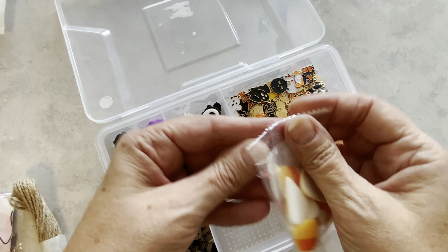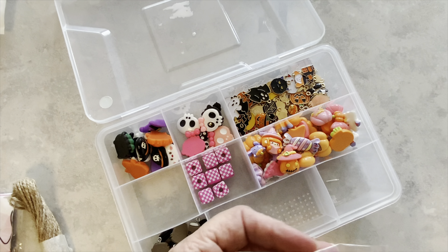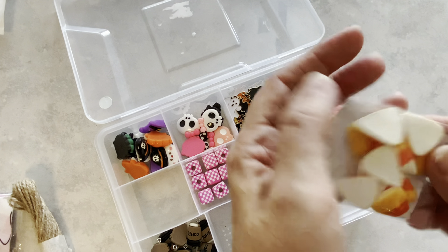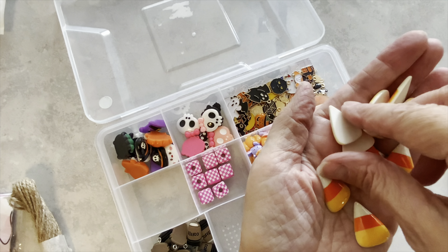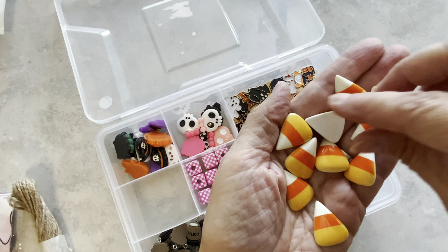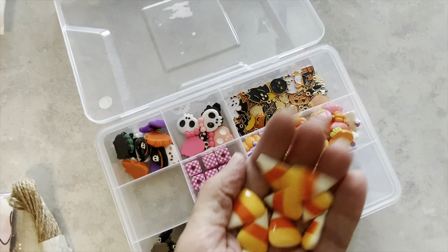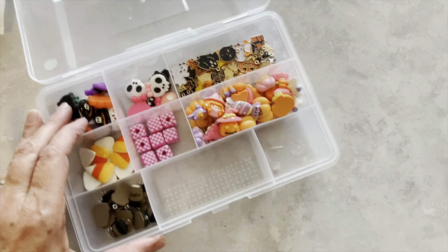This is a repurchase. You get 10 in here and these are little candy corns — a repurchase for me. I really do like them for embellishing projects. They're really cute. You get 10 in the package and the candy corn cabochons were $1.59.